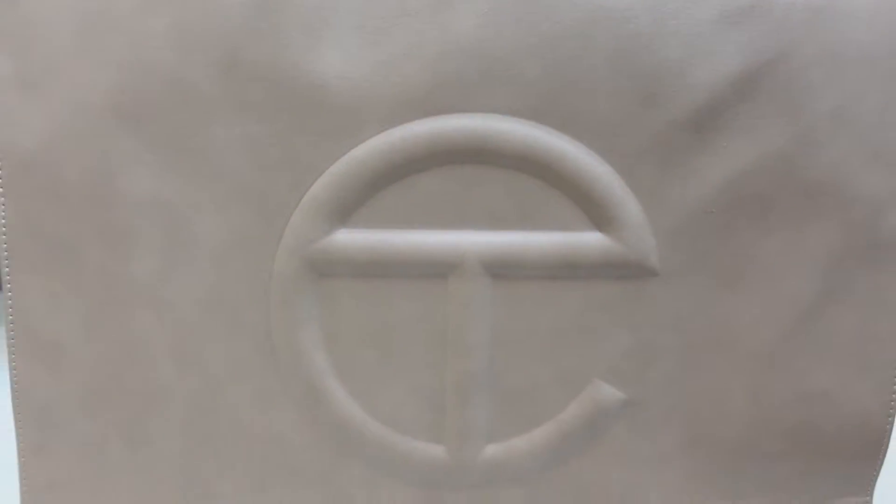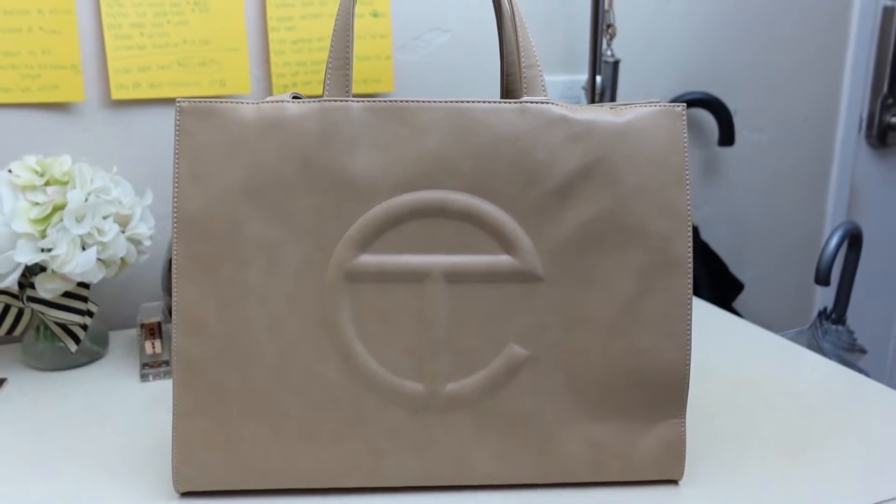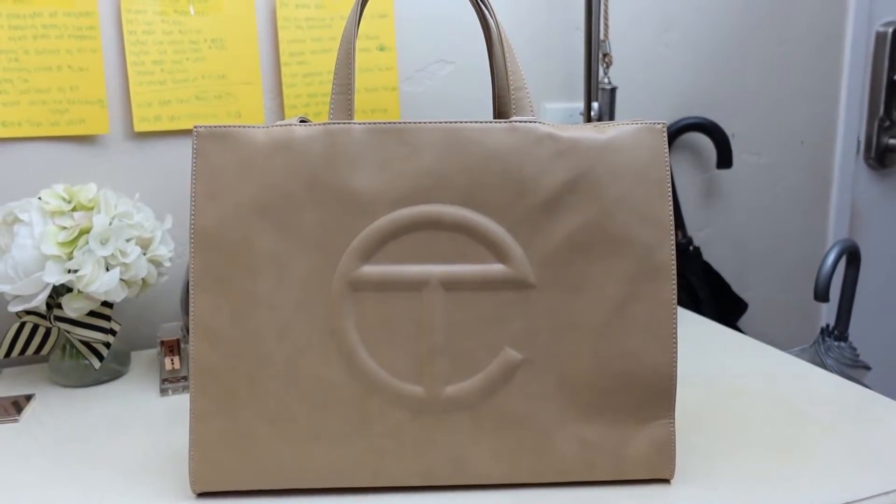The bag itself retails for a little over $200. As I said, you do have to follow Telfar on Instagram to know when they're making releases, because these bags sell out within minutes. They have them in just about every single color under the sun, so definitely check them out — I will link this down below as well as their Instagram. You definitely need to follow them to actually know when they're releasing.